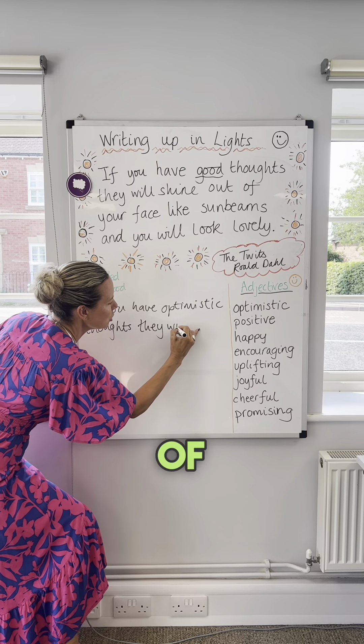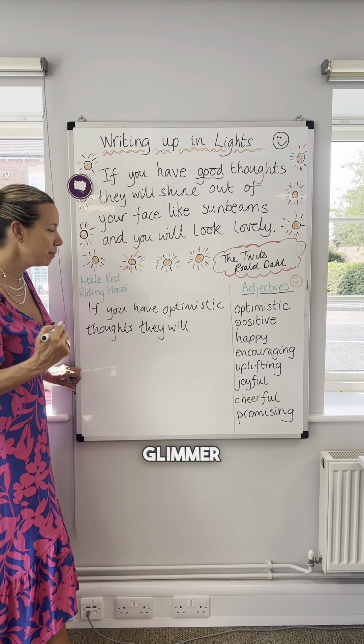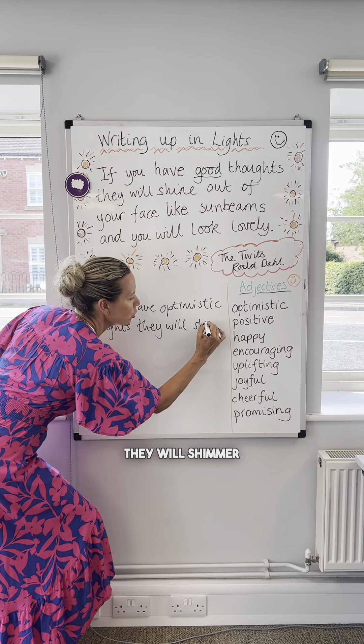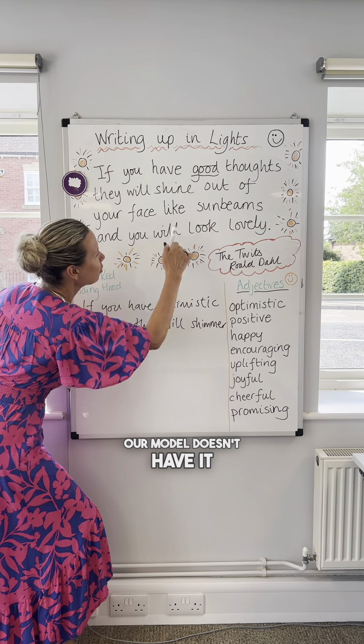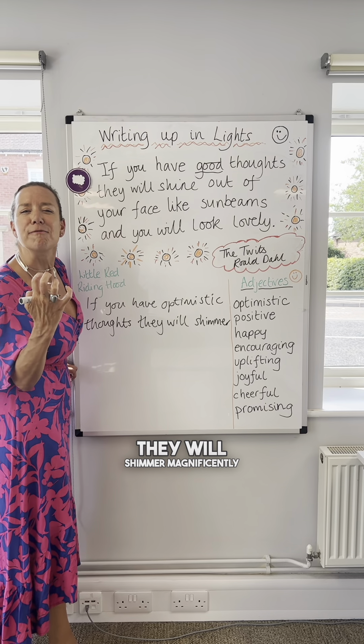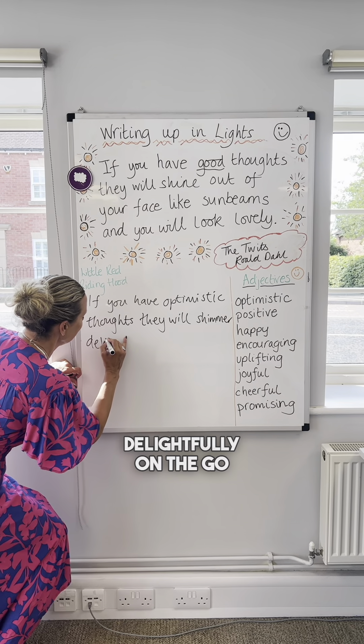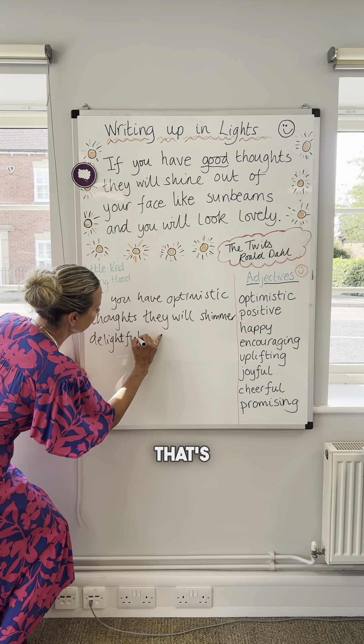I like that idea of 'shine.' They will shimmer — glimmer. I like shimmer. They will shimmer. And our model doesn't have it, but I'm going to drop an adverb there: 'They will shimmer magnificently, beautifully, delightfully.' Let's get a bit of 'delightfully' on the go. So that's good.